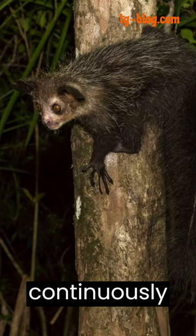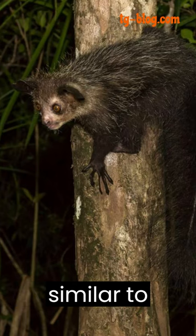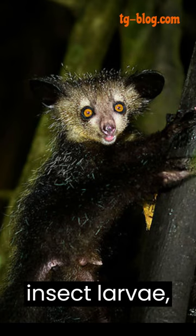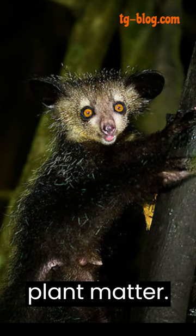The aye-aye has continuously growing incisors, like rodents, but its other teeth are more similar to those of primates. Its incisors are used for gnawing through bark to access insect larvae, while its molars are adapted for chewing fruit and other plant matter.